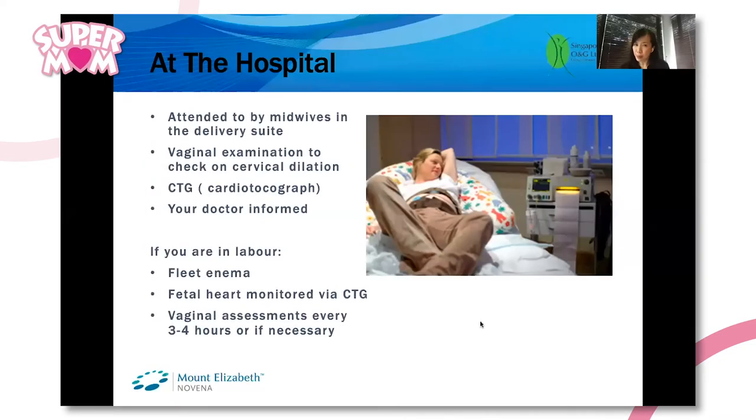You will be attended by the midwives first. Midwives are nurses that are trained in the delivery process and how to manage you during labour.